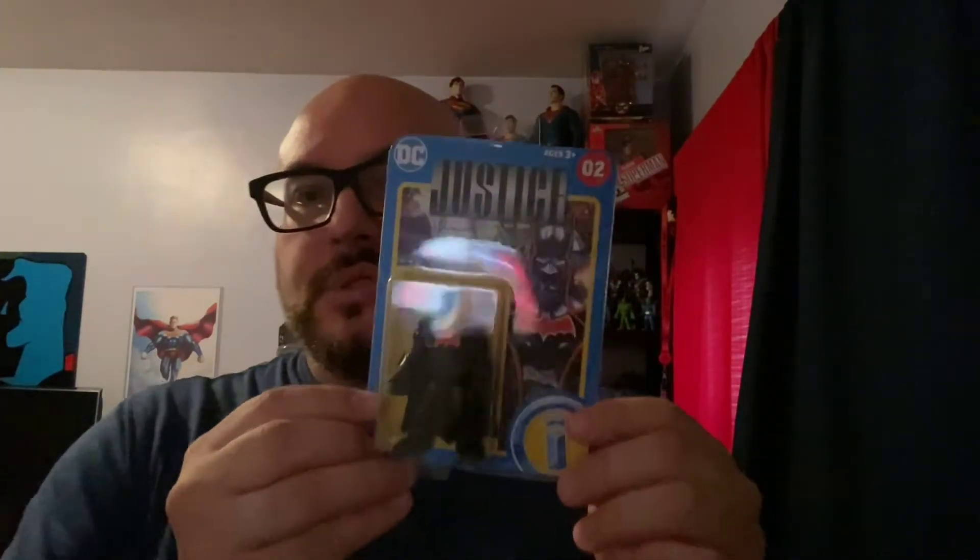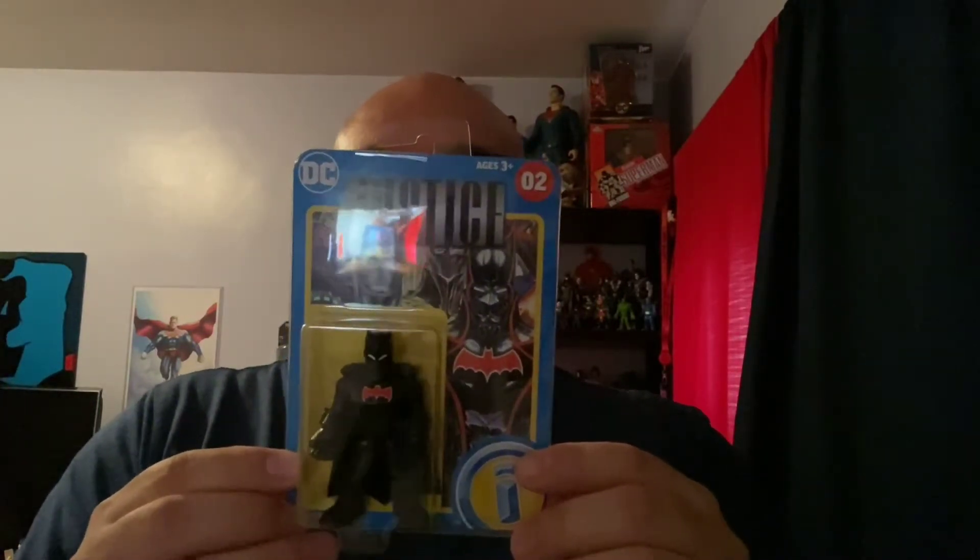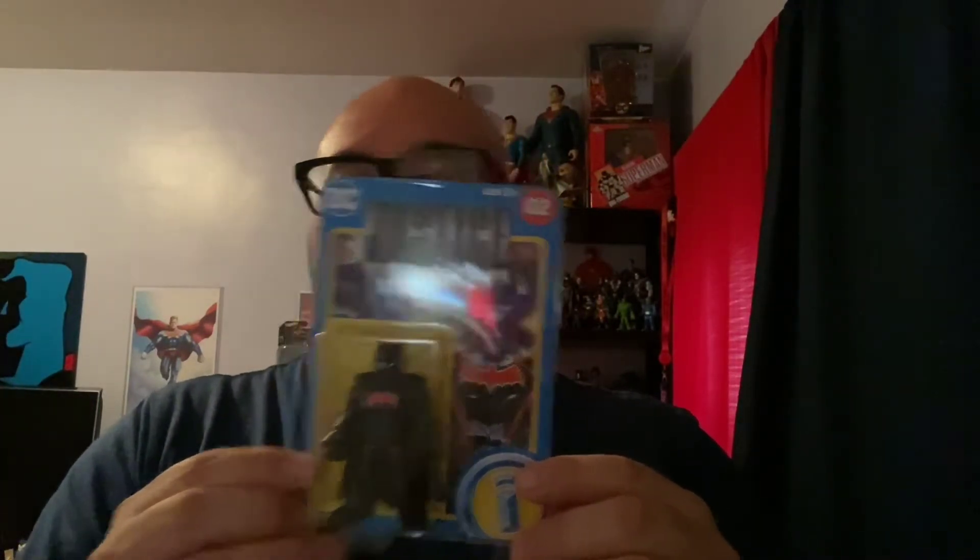There were supposed to be two sets — this one single figure carded, and then it was supposed to be a whole set that we didn't know where it was exclusive to. And this is Justice X Alex Rose's Batman in 2007, Detective Comic paperback volume three. So that's that one.